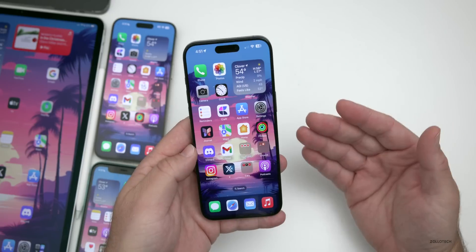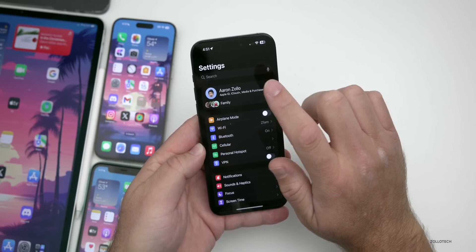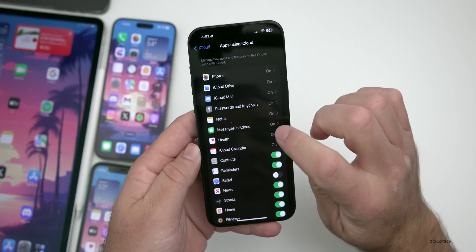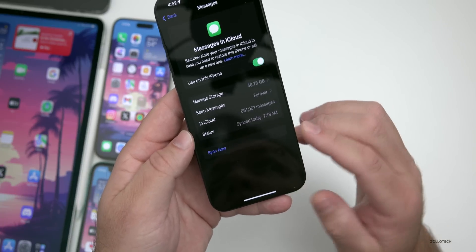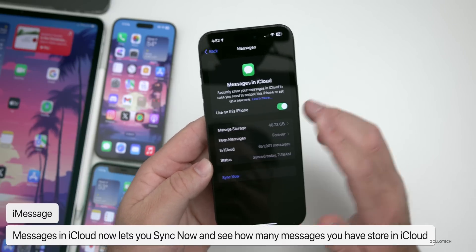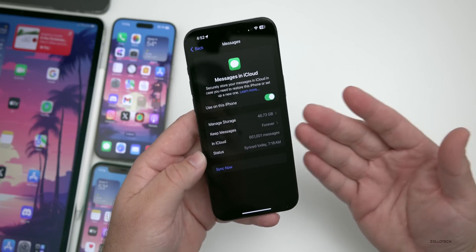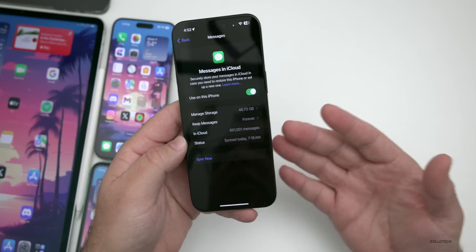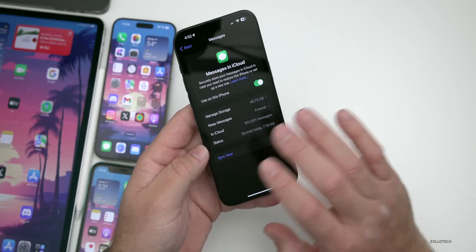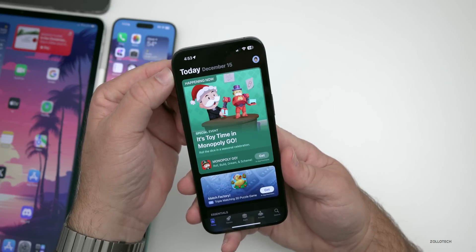One feature I missed in my initial iOS 17.2 video: in Settings, tap your name, go to iCloud, scroll down to Show All, and you'll see Messages in iCloud has been renamed and now includes a 'Sync Now' option. It also shows how much storage your messages use — I have 46.73 gigabytes with 651,001 messages. I'd love to see Apple add a way to offload or store some of these locally.